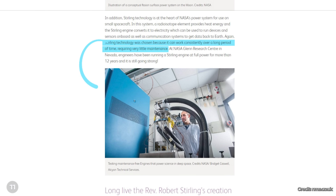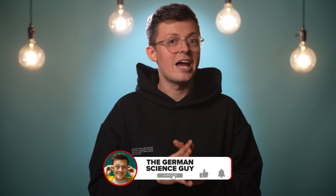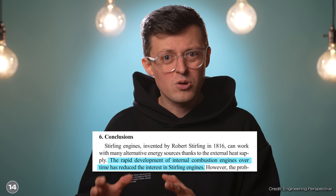Although Stirling engines have been around for a long time and offer many advantages, they have not yet been able to establish themselves broadly. First, a 100 kg combustion engine always produces more power than a 100 kg Stirling engine — it is significantly more powerful for the same weight. Additionally, the change in output cannot be controlled as easily as with combustion engines, making them much more difficult to use in cars. They are also still very expensive. Interest in Stirling engines was very low for a long time because combustion engines developed so quickly, but interest seems to be growing again, as shown by developments in China.